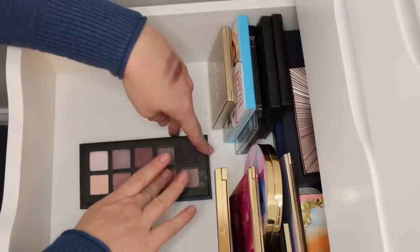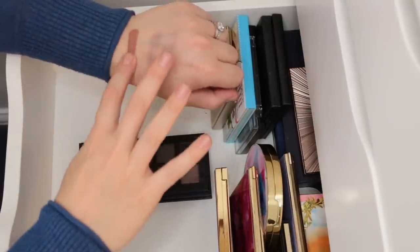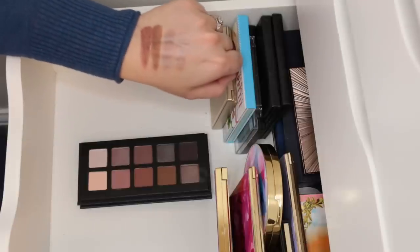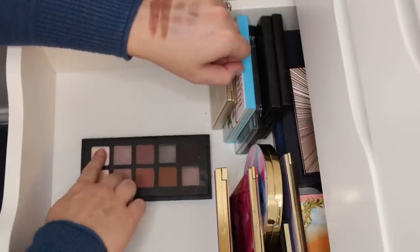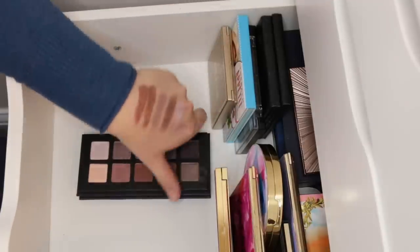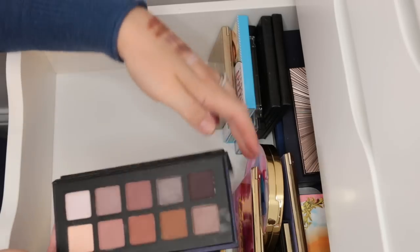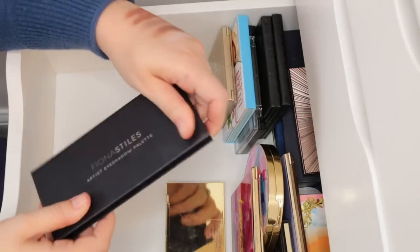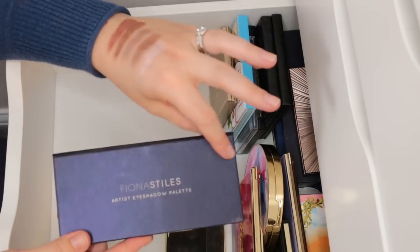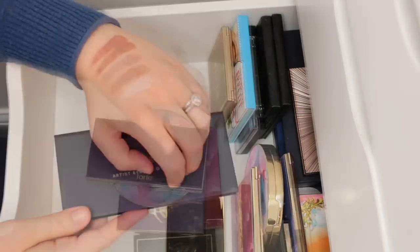The mattes in here are stunning — highly pigmented and blend out really, really well. This highlight shade is amazing, so bright. This palette is great. It's nice and compact, which I appreciate. I'm going to hang on to this and hope that she finds a place where you guys can buy it.